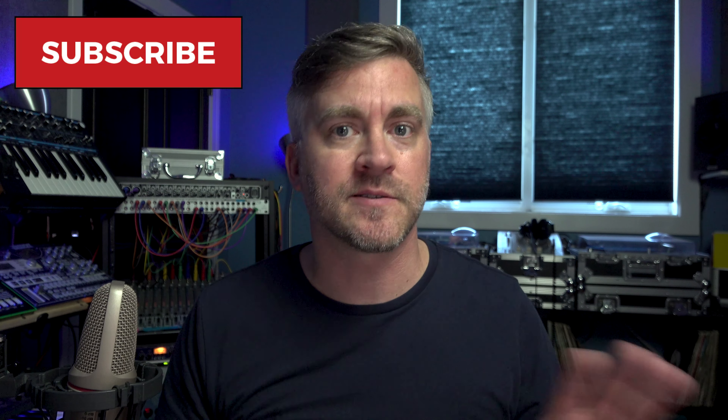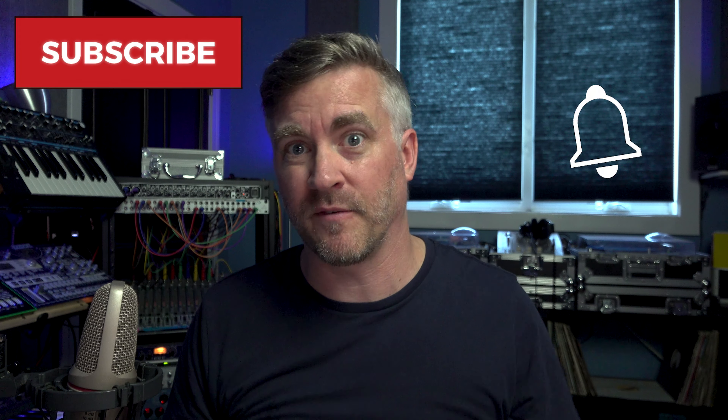If you like this video, consider subscribing. Better yet, hit the bell for notifications on our upcoming videos, and if you like the video, just hit that like button. We really appreciate it.